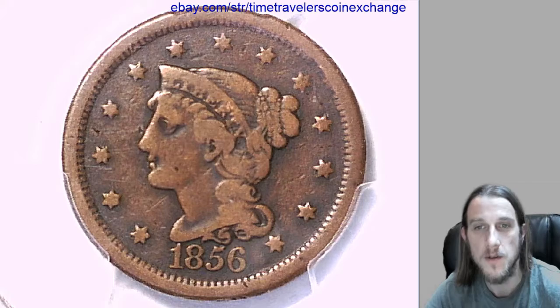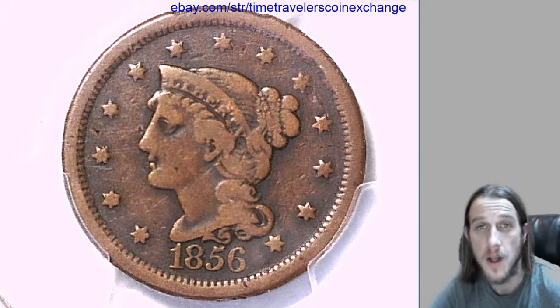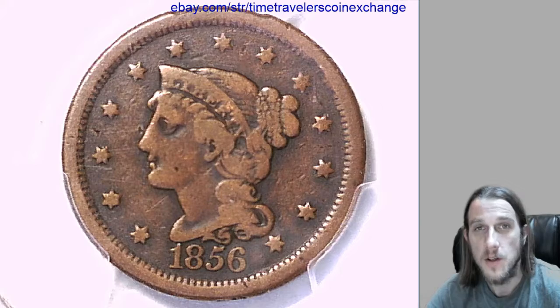You'll need photographs of your coin and the certificate number off the front of your slab. And if you have a different date or grade, you'll need to adjust it. I hope this helps you sell your coin. Good luck. Thanks for watching.